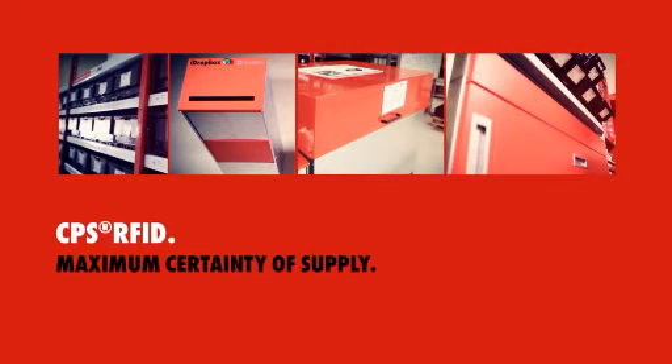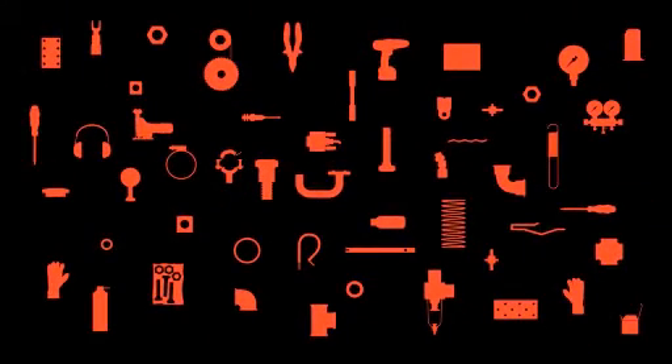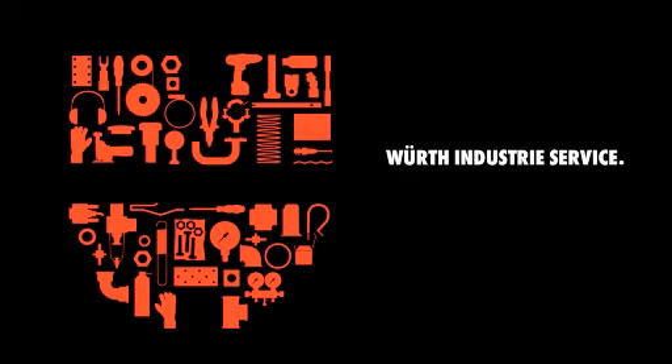CPS RFID. Maximum certainty of supply. WIRT Industry Service. C-Parts with certainty.